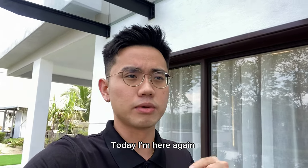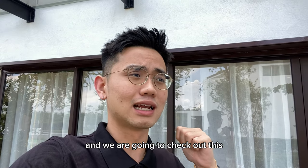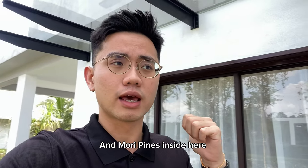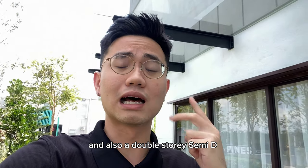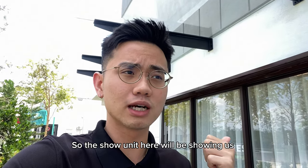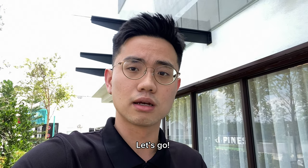Hello, what's up guys, I'm Jason. I'm here again in Gamuda Cove and we're going to check out their latest phase called Mori Pine. Inside here they have a double storey terrace house and also a double storey semi-D. The show unit here will be showing us the double storey semi-D which is 32 by 70. Let's go!